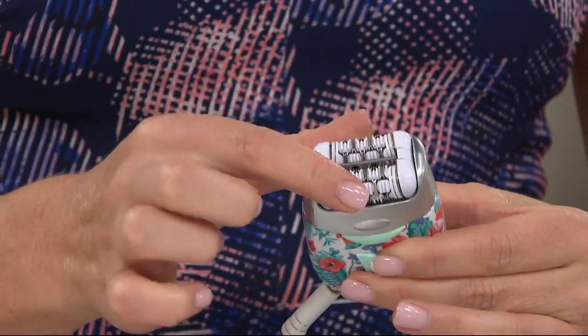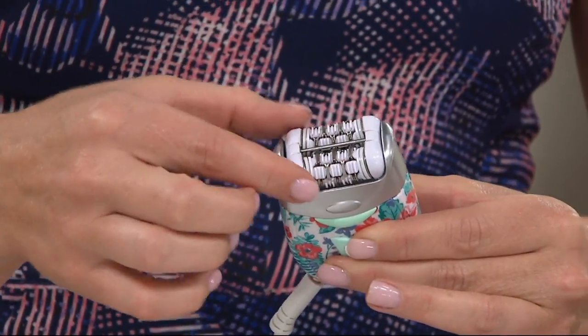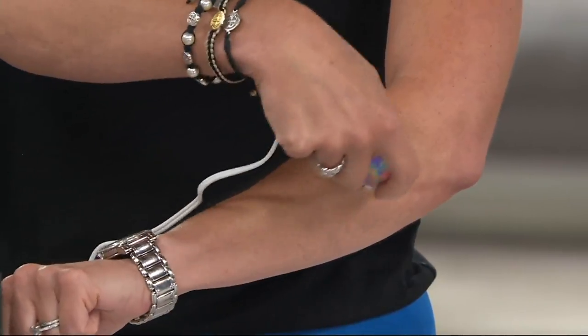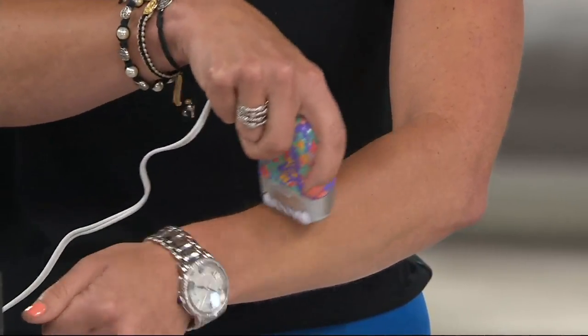When I talked about that patented three-disc system, what that means is basically it's not missing hair, because old epilators used to miss hair — which was not only uncomfortable, but gave you a disappointing result. Now you have this gorgeous, smooth skin, and it's incredible. Your lotions go on nicer, your skin feels smoother, you don't have stubble.